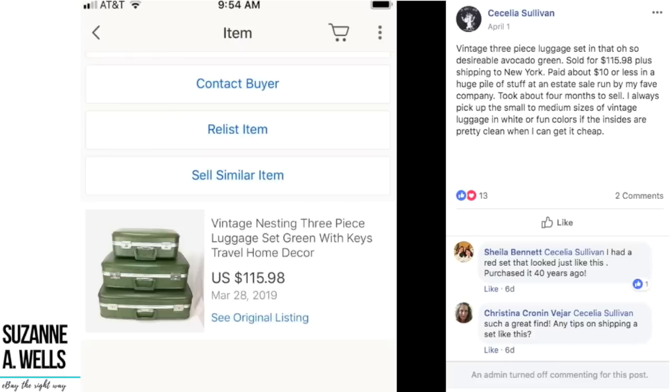Cecilia sold a vintage three-piece luggage set in that oh-so-desirable avocado green for $115.98 plus shipping. She paid about $10 or less in a huge pile of stuff at an estate sale. Took about four months to sell. She says she always picks up the small to medium sizes of vintage luggage in white or fun colors if the insides are pretty clean and she can get it cheap. It's a nesting set, so shipping is just one suitcase inside of another inside of another. She turned $10 into $115 plus shipping in about four months — a very cool vintage item.